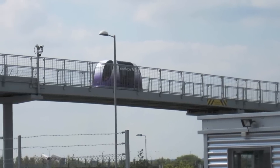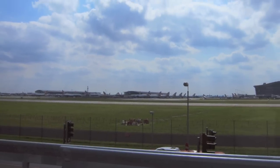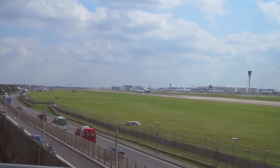Each pod moves quickly along a guided busway, much of it raised. You get a great view of Terminal 5 and also of planes landing right above your head. So keep those cameras ready.